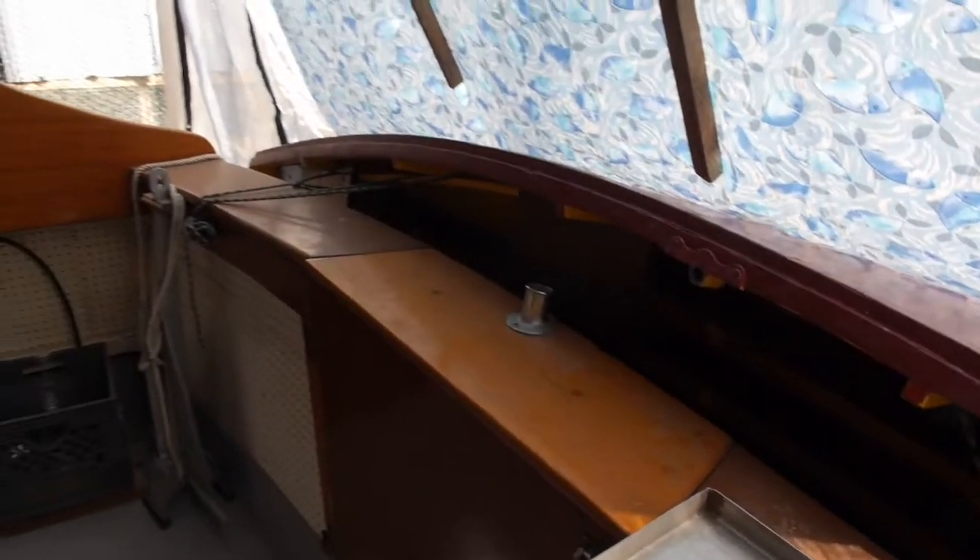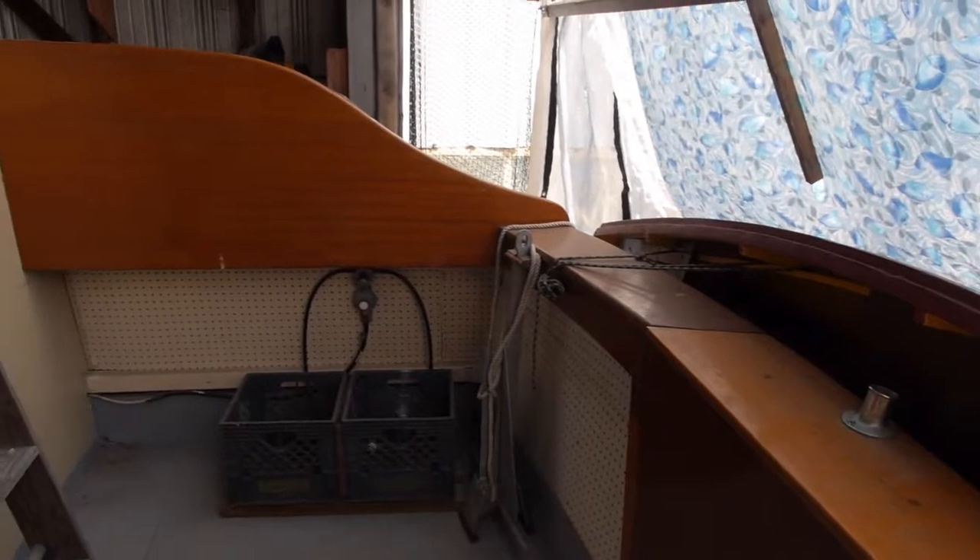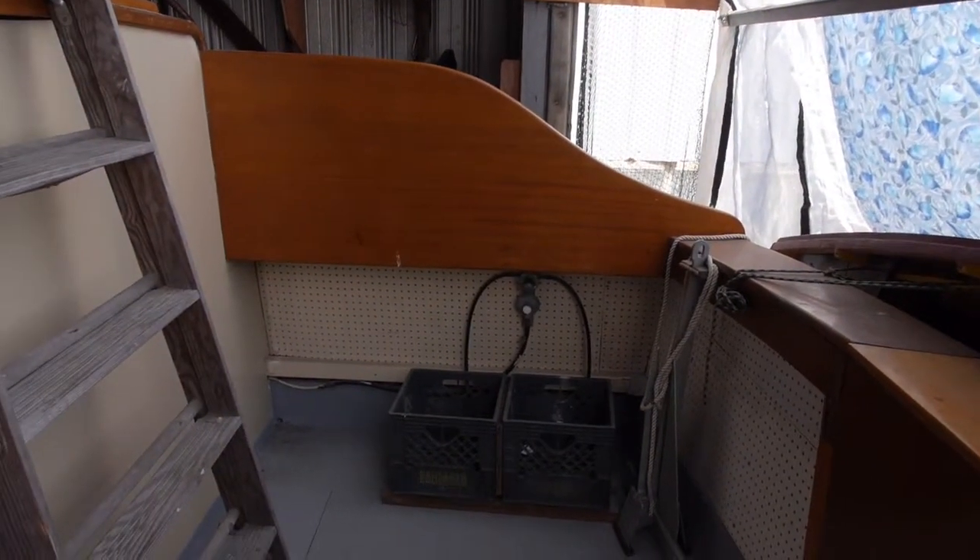There's the aft deck down into the cockpit. There's a nice wood rowing dinghy that comes with the boat. There's also access to a swim platform through a door.